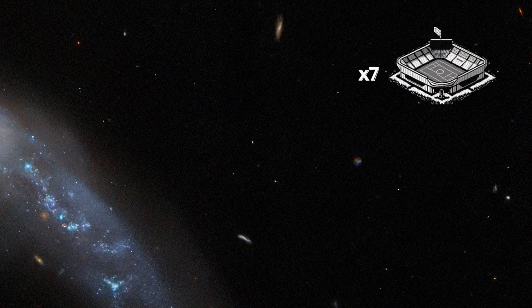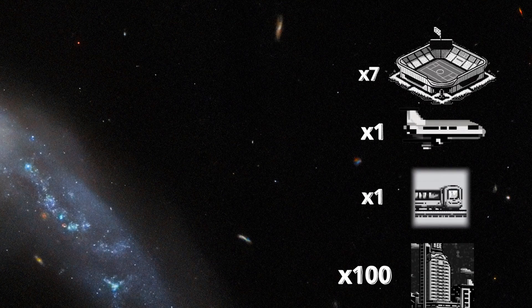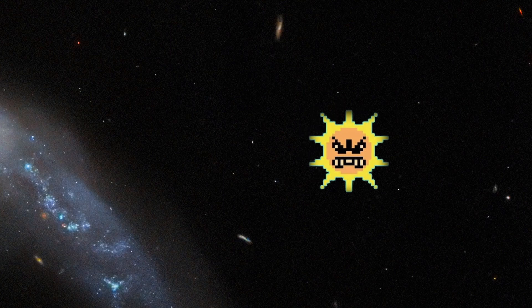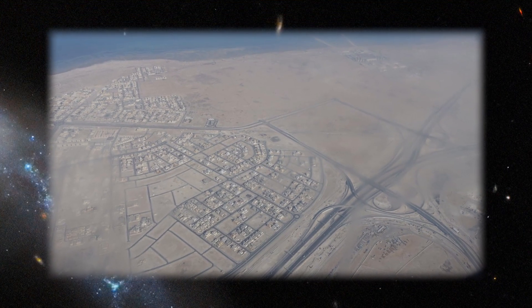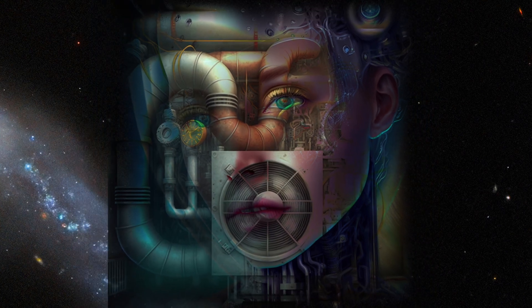Constructing seven new stadiums, a brand new airport, metro system, and around 100 new hotels on a peninsula where temperatures have reached as high as 50.4 degrees Celsius means that the sun itself will also pose immense challenges for the event. Qatar claims that human temperatures will be made comfortable using a management AI with an integrated air conditioning system.